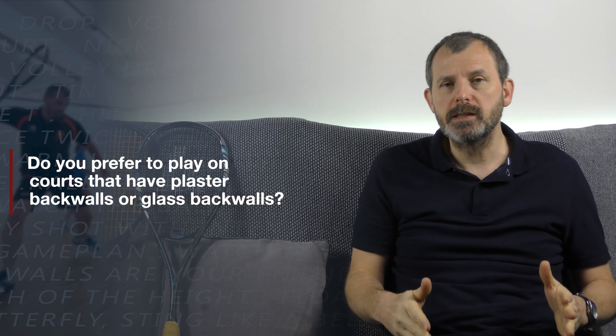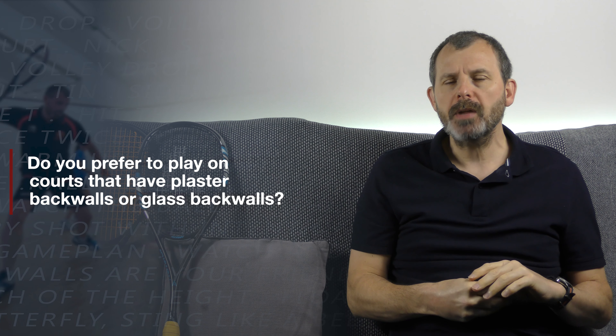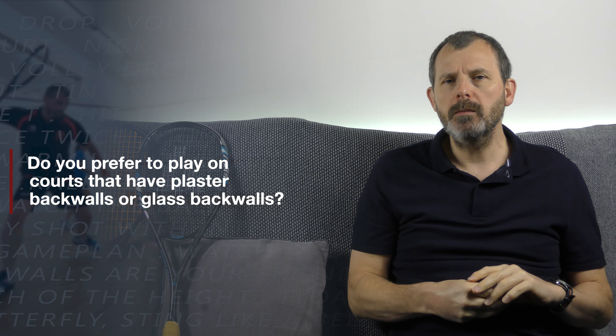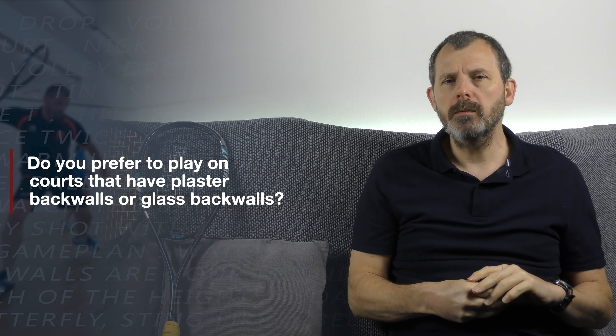This week's question is really about the glass wall or the environment itself — do you prefer to play on plaster back walls or glass walls? I know that some courts have some windows, and nowadays a lot of places have glass doors, so there's a huge variation. I think I prefer glass walls.